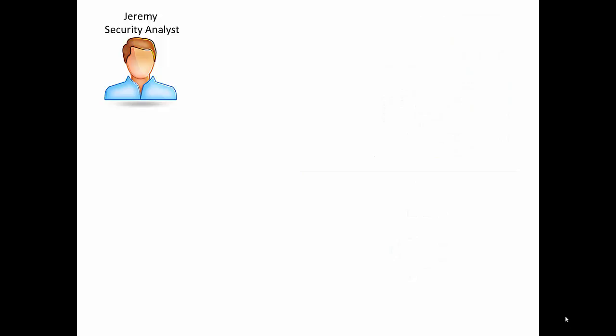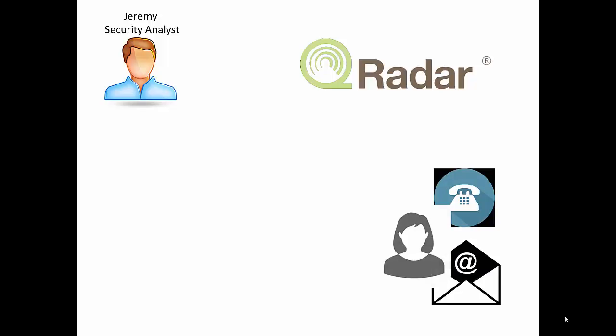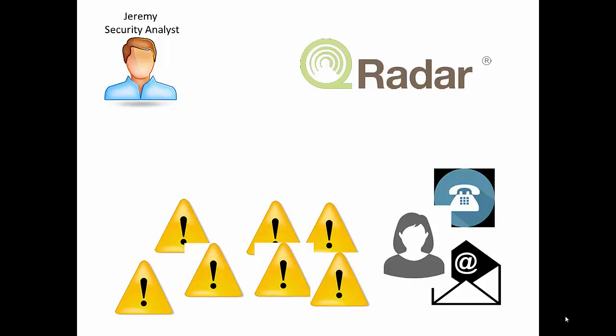This is easy because Jeremy sends all this to QRadar, and QRadar is going to take all these intelligent sources and all these sources of data and give him a single pane of glass to look at this in. The problem is sometimes Jeremy picks up the phone or has an email, or Marge walks in from accounting. Jeremy very seldom is only going to be doing one thing at a time.